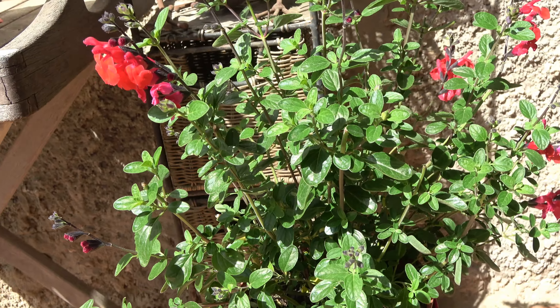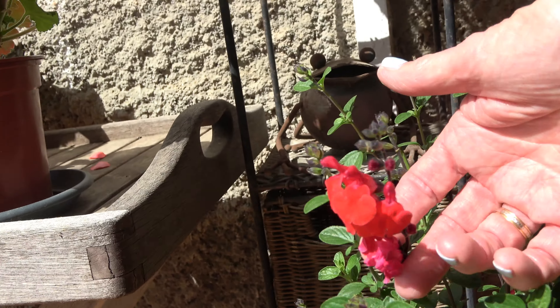Also from the garden centre in York Mayor is this lovely salvia. This is really nice as well.